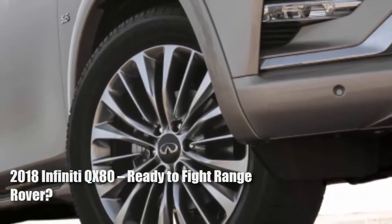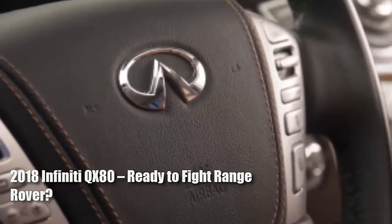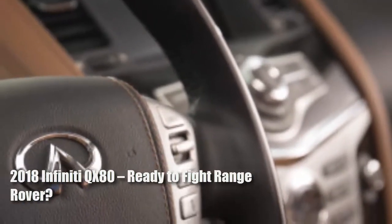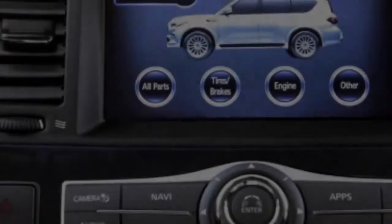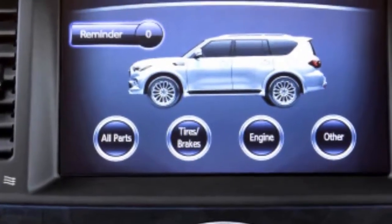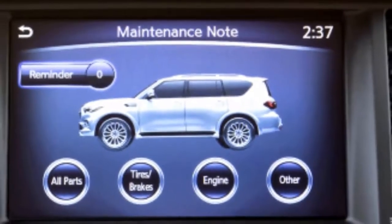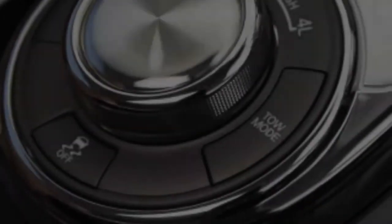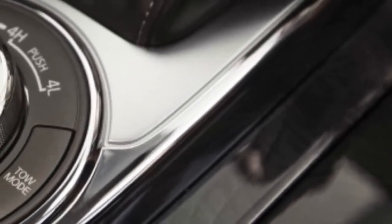The 2018 QX80 is simply an extensive update of the current QX80, which arrived on the scene in 2011 as the QX56. That's why the 2018 model still has the bulbous proportions and low-hanging lights of its predecessor. At least the lights, which feature a new design, are sitting slightly higher now. The QX80's platform is hard to fault, as it's the same sturdy body-on-frame design found in the Nissan Armada.